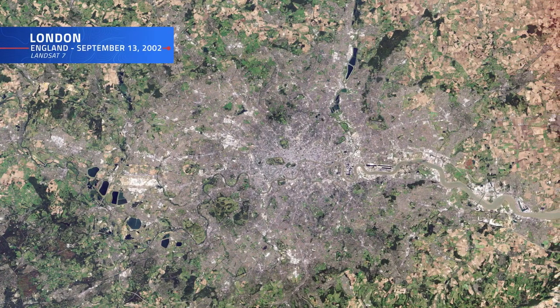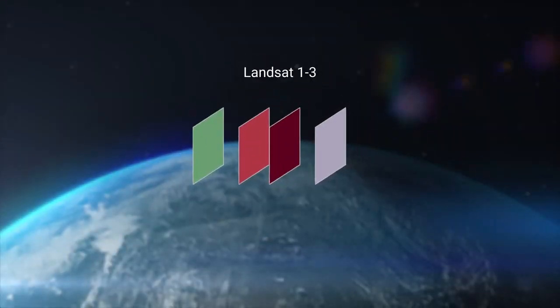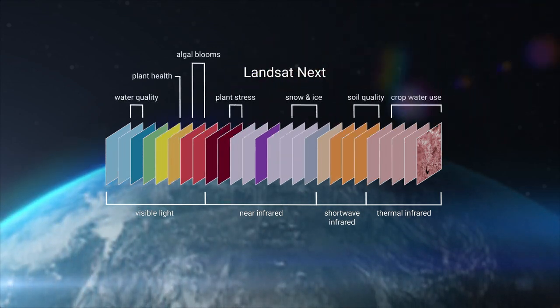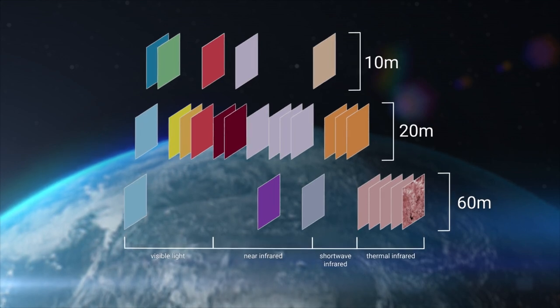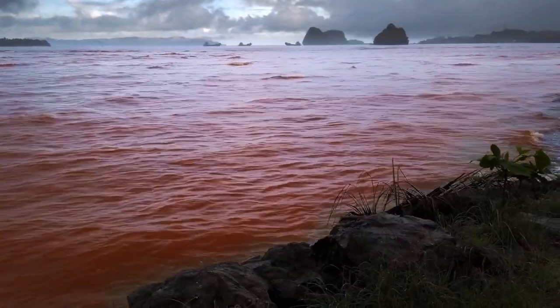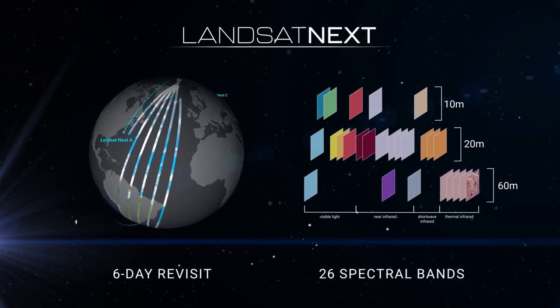Landsat satellites collect data from across the spectrum, starting with four spectral bands with Landsats 1 through 3, up to 11 bands with Landsats 8 and 9. Landsat Next boasts an additional 15 spectral bands, bringing the total to 26. With more than double the spectral bands, users will be able to glean more information for better resource management, such as tracking water quality, detecting harmful algal blooms in coastal waterways, and responding quickly to health concerns for our population.